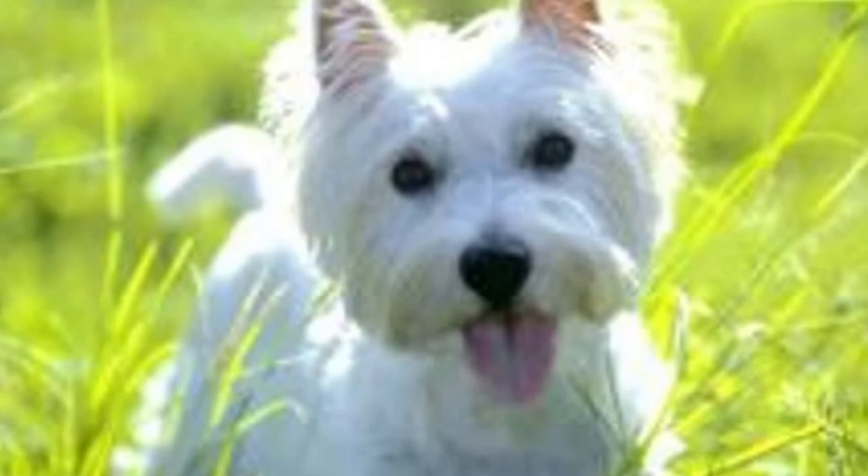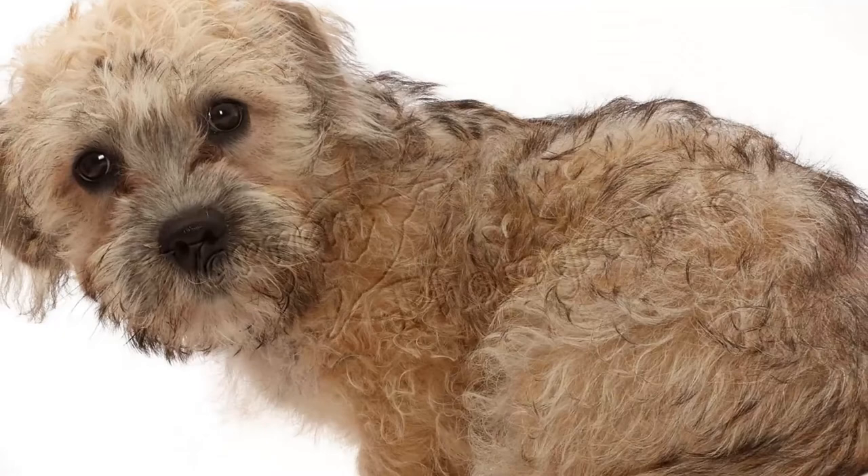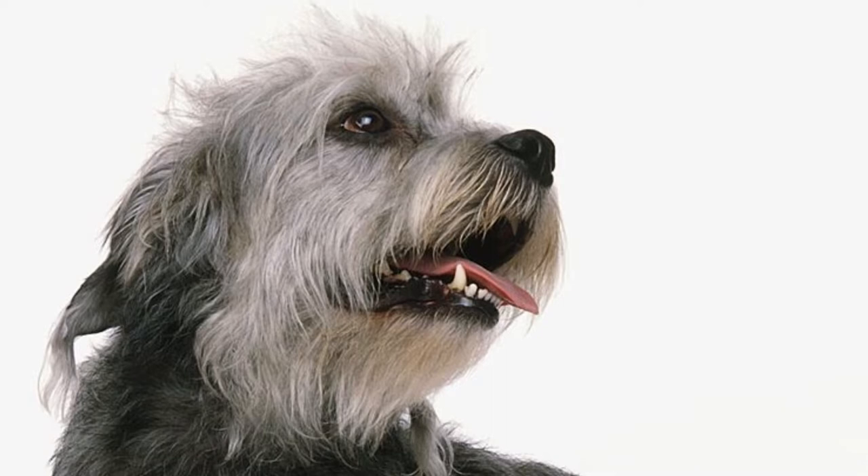Active, docile, loyal, and devoted to their owners, the Dandy Dinmont Terrier, despite its sweet face and friendly personality, can be an excellent watchdog. It's a very affectionate, happy, brave, and above all else intelligent dog, who loves to play and spend time with its family.